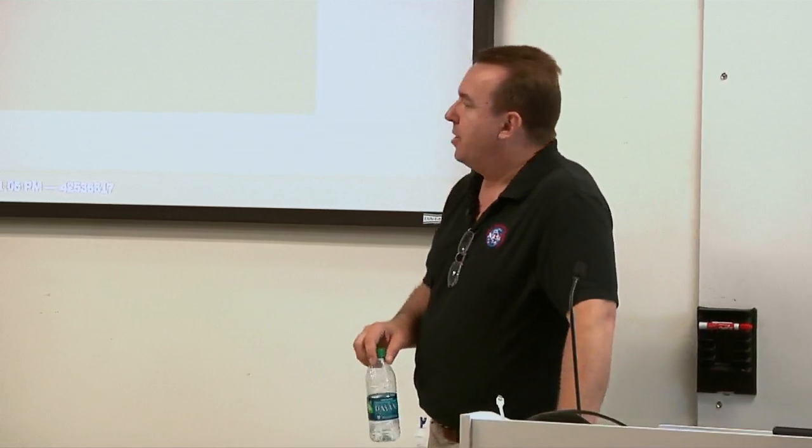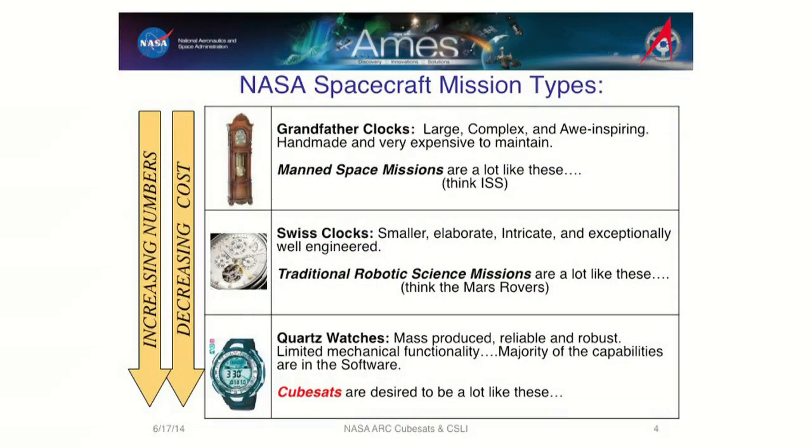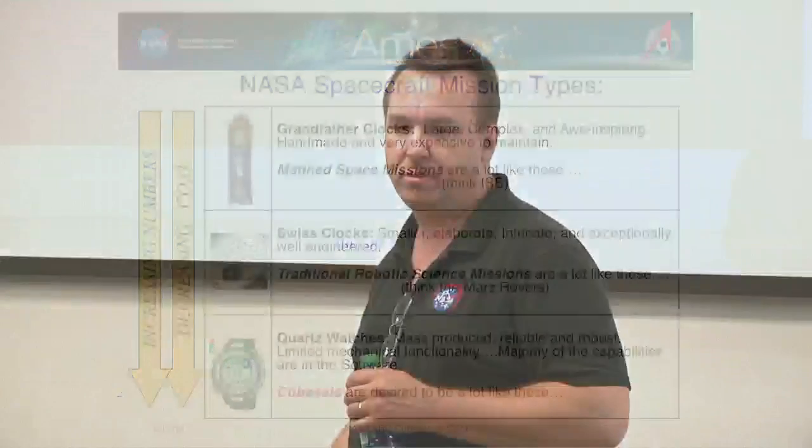When you think of NASA and mission types, there are three types. There's the grandfather clock — big, fancy, elegant, expansive, handcrafted. You need a team of experts, it takes years to build and experts to repair. Think of the International Space Station. Manned missions are like that — beautiful, phenomenal, everyone wants them in their house, but few people can afford it. Then there are Swiss clocks — nice, very expensive, handcrafted, built by sharp people. Think of our robotic science, like the Mars rovers.